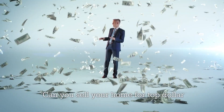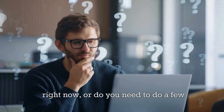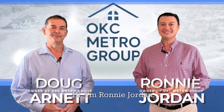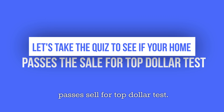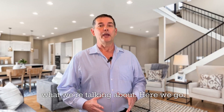Will your home pass the test? Can you sell your home for top dollar right now, or do you need to do a few things to make sure that you get top dollar? Hi, I'm Ronnie Jordan and I'm Doug Arnett. We're owners of OKC Metro Group. Let's take the quiz to see if your home passes the sell for top dollar test. We've sold hundreds of homes, so we know what we're talking about.